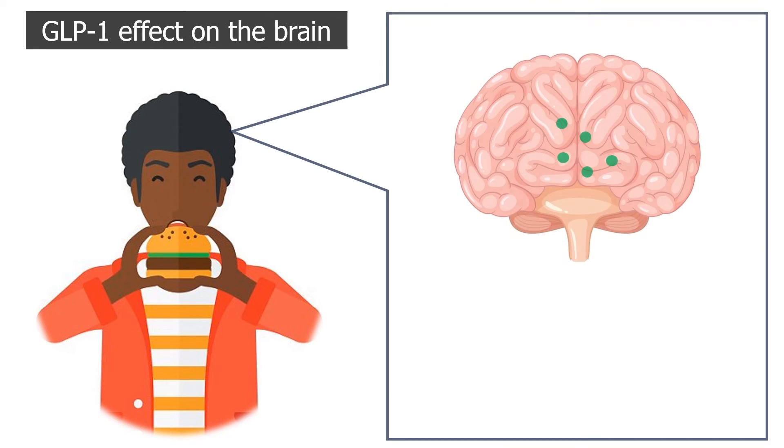Additionally, GLP-1 acts on the brain to make you feel satisfied with the meal eaten, thus decreasing appetite and making you eat less.